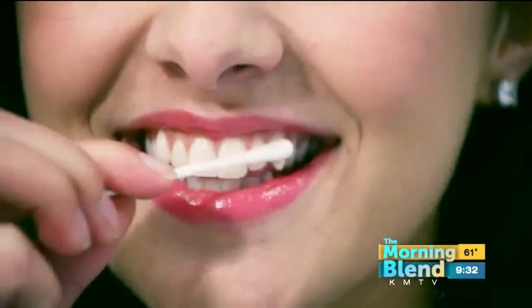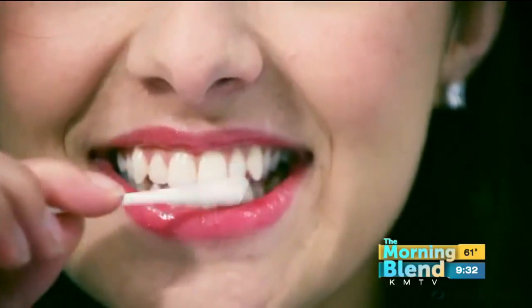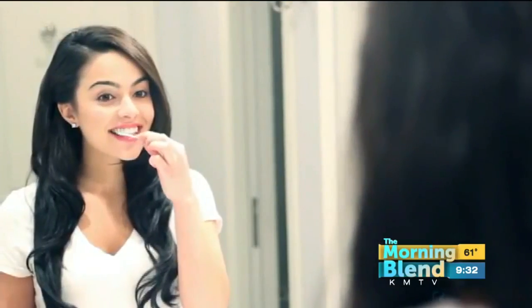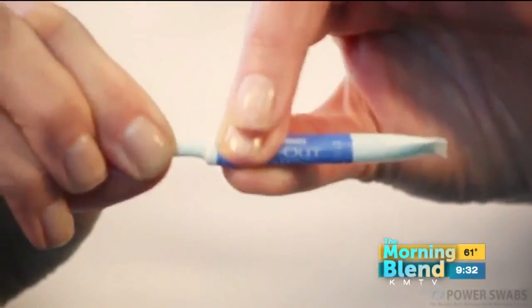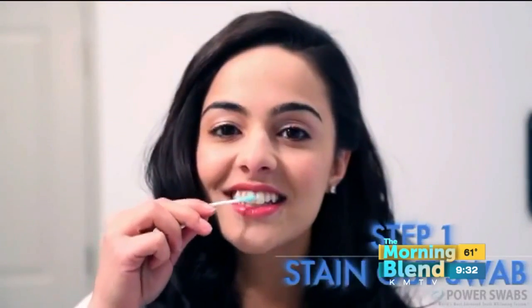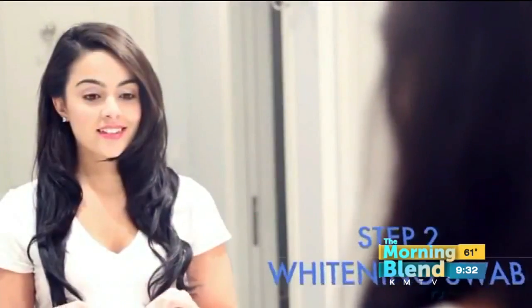With strips, you're only getting the surface of the tooth — so the front looks great but in between it's still yellow. With Power Swabs you can get between the teeth, and if you have a particularly stained tooth, you can really focus on that and give it some extra attention.